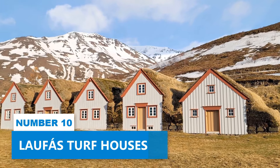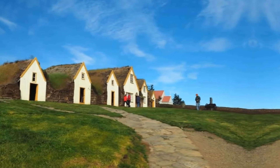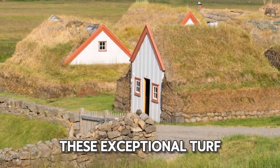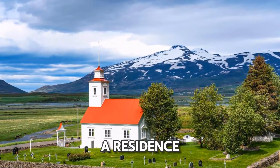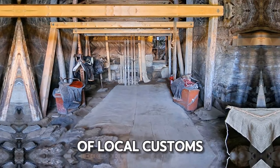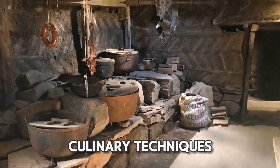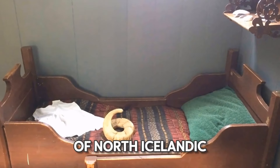Number 10: Laufoss Turf Houses. You absolutely have to see the Laufoss Turf Houses in Eja Fjordur, an enchanting sight offering a glimpse into Icelandic life of centuries past. These exceptional turf houses, surpassing the size of typical dwellings, once functioned as a vicarage and a residence. Under the management of the Akureyri Museum and ownership of the National Museum of Iceland, each room unfolds a window into various facets of local customs across different historical periods. Stroll through kitchens resonating with preserved culinary techniques and bedrooms adorned with antique furniture, and become fully immersed in the legacy of North Icelandic heritage.